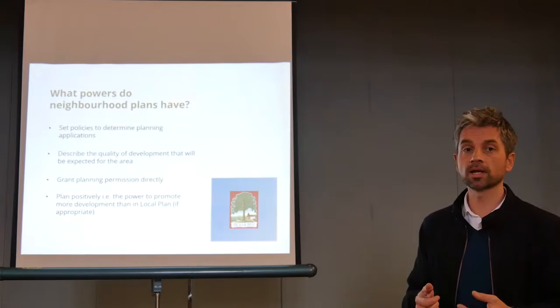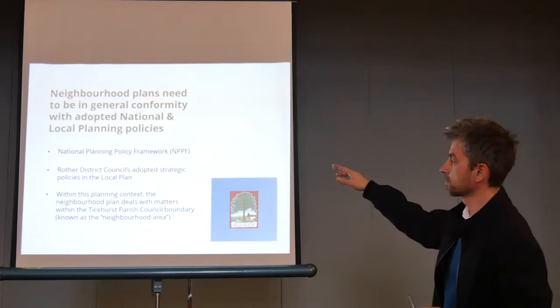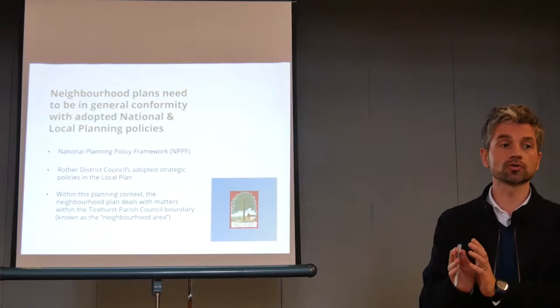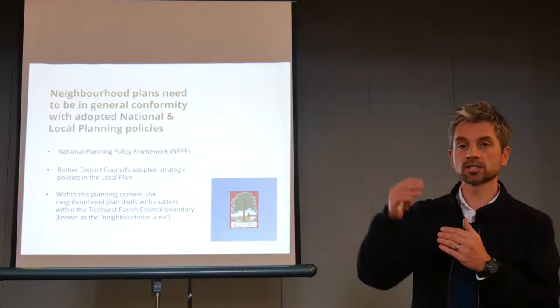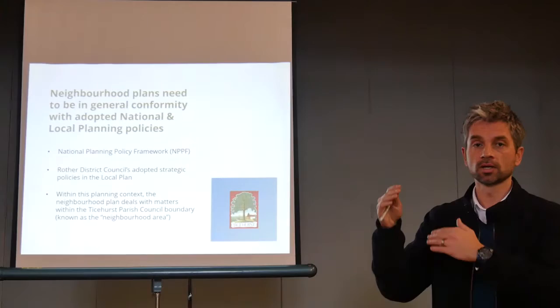Neighbourhood plans need to be in general conformity with adopted national and local planning policy. The National Planning Policy Framework sets out for the whole of England and Wales what planning should do. Rother District Council has adopted strategic policies for the whole district, and the neighbourhood plan needs to conform with that. Within that, the neighbourhood plan can deal with matters that are important in the neighbourhood area. As long as it does not fundamentally contradict either of those two layers above it, it's good as a plan to be adopted.